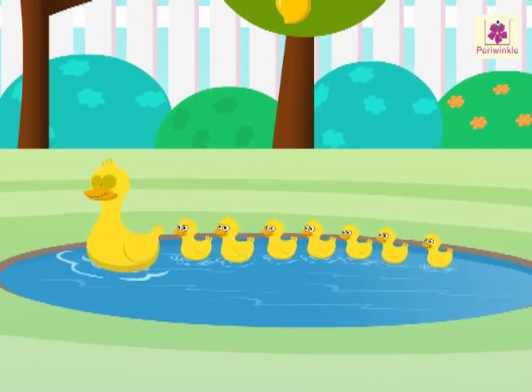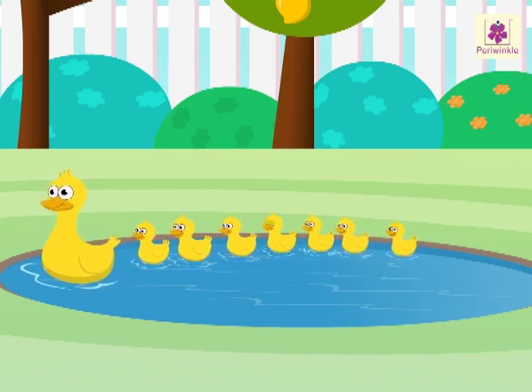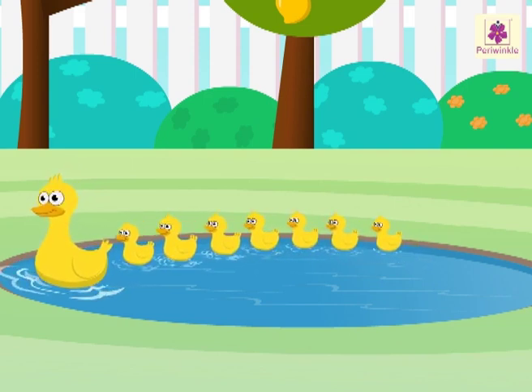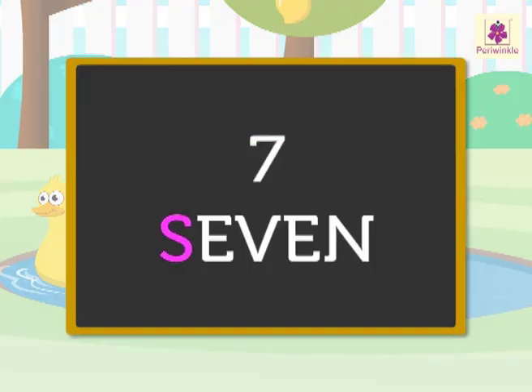Look, there is a pond with a duck and its ducklings. There are one, two, three, four, five, six and seven ducklings. S-E-V-E-N. Seven.